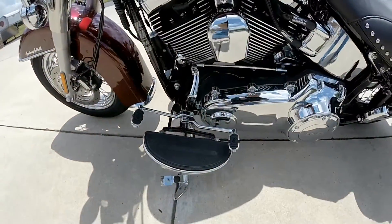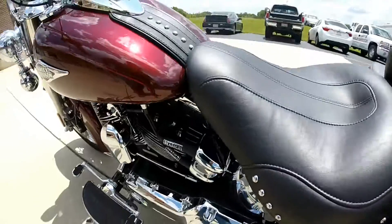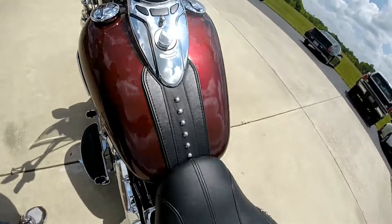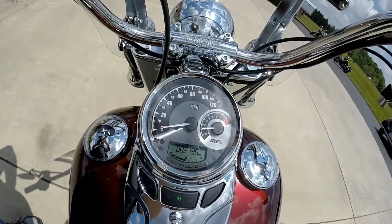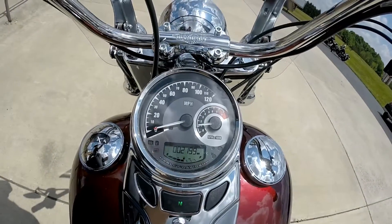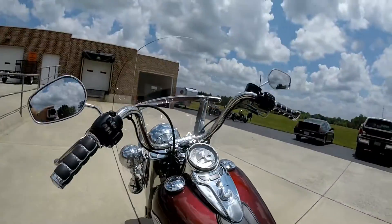Full footboard with heel-toe shift. We've got the leather studded trim on the console and the upgraded speedometer with tach. We're looking at 2,199 miles on this motorcycle today, and it has ABS.